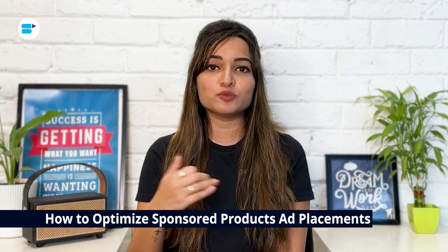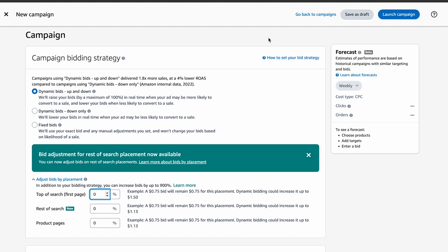Optimizing where your sponsored product ads appear is crucial for maximizing their impact. After checking the click-through rate and conversion rate values, you might think aiming for the top of search placement is the best bet — but it really depends on what you're trying to achieve. Some sellers find they get better returns by focusing on product detail page ads because they cost less per click. You can influence where your ads show up using Amazon's 'adjust bids by placement' feature, which lets you bid higher to secure a specific placement.